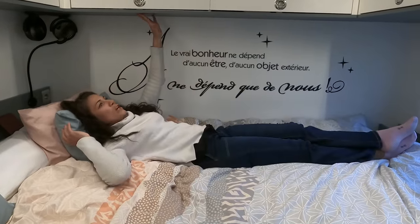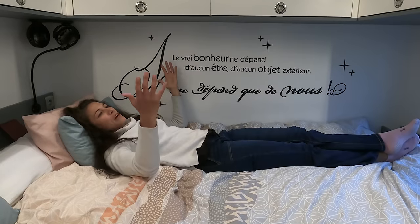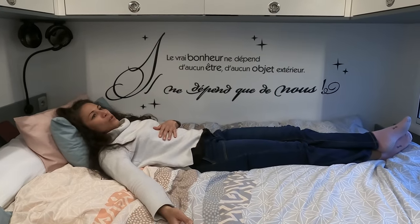On peut s'allonger confortablement, et comme vous voyez l'espace au dessus de nous est vraiment très important et ne nous gêne absolument pas dans le couchage. On espère que cette visite vous a plu. Si vous avez des questions parce qu'on aurait survolé le sujet ou pas assez entré dans les détails, n'hésitez pas à nous contacter — ce sera avec plaisir. À très vite !